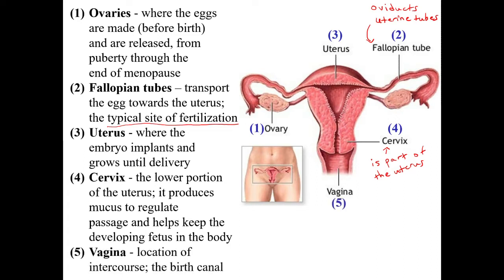The vagina is where intercourse can occur, and it is also the birth canal through which the baby passes — unless a C-section is done, which we'll talk about later.